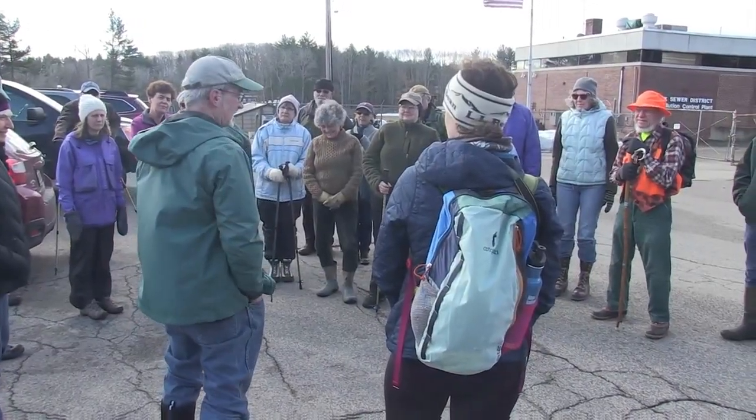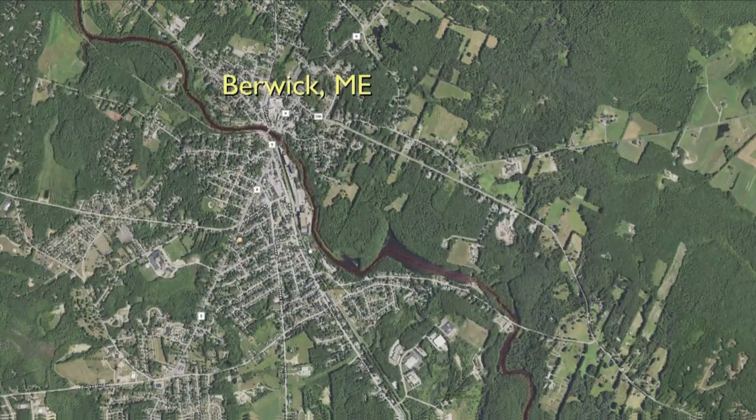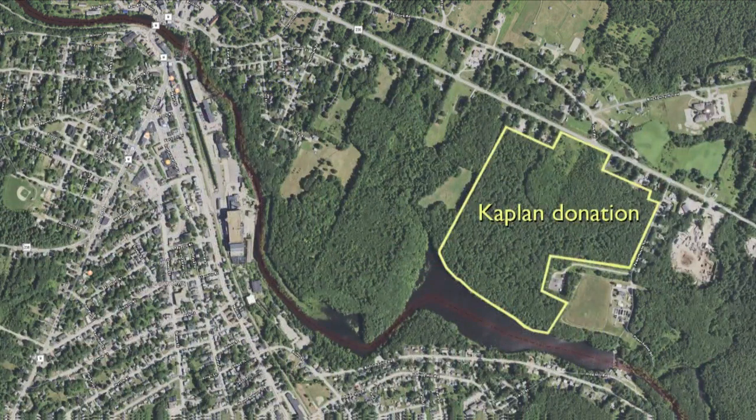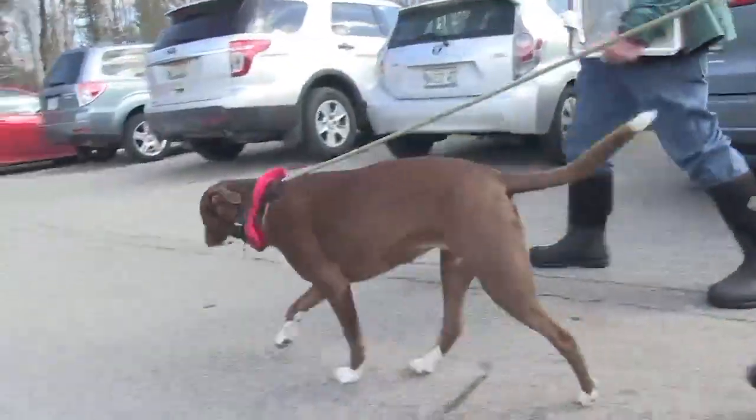My name is Michael Wright, president of the Great Works Regional Land Trust. I took about 17, 18 people out to take a look at the property we have in Berwick here — a donation from Michael and Steve Kaplan to the Land Trust. We're going to be having some hiking trails out here eventually. We're going to be managing it as an old-growth forest for wildlife habitat, water quality, recreation, and education.